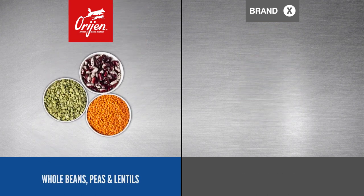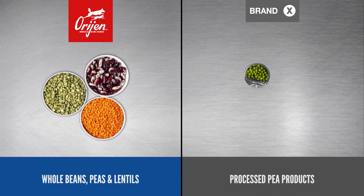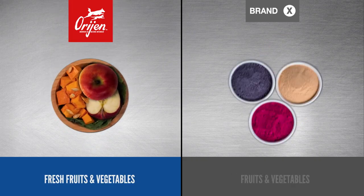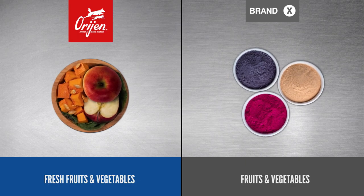ORIJEN adds whole beans, peas, and lentils, while Brand X adds processed pea products and tapioca starch. ORIJEN adds a variety of fresh fruit and vegetables, while Brand X's fruit and vegetables look different.